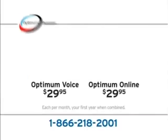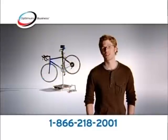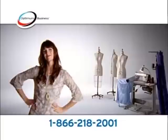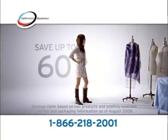Switch to Optimum Business and get unlimited calling and high-speed internet for just $29.95 a month each. I switched my business to Optimum Business and I am so happy. You could save up to 60% over the phone company. Call 1-866-218-2001.